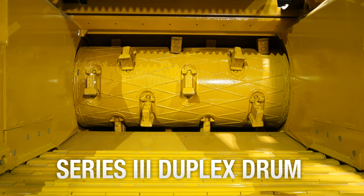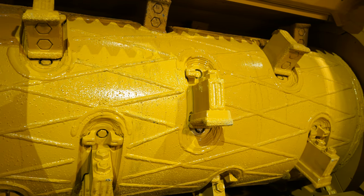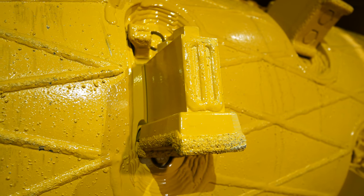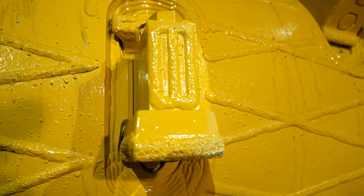Both grinders also come with the Series 3 duplex drum system. This patented design offers aggressive cutting performance with reversible hammers and cutter blocks that ease maintenance and maximize the wear life. The Thru hammer design is unlike any other design — hammers are clamped in place with a rounded wedge design for a solid hold.